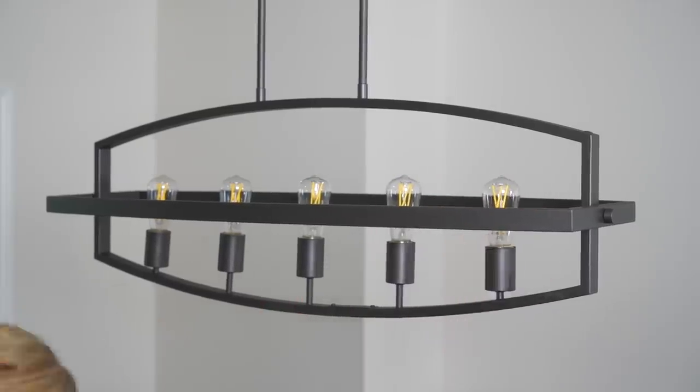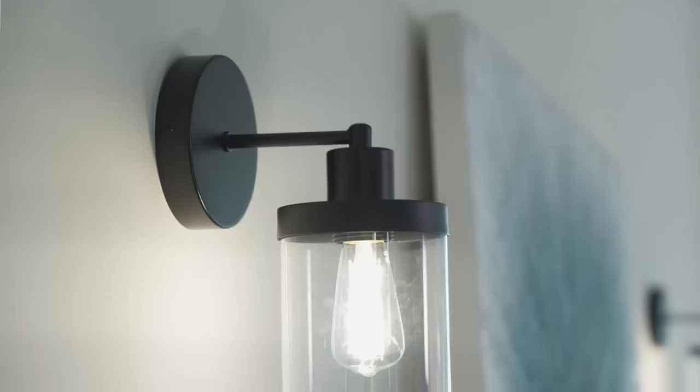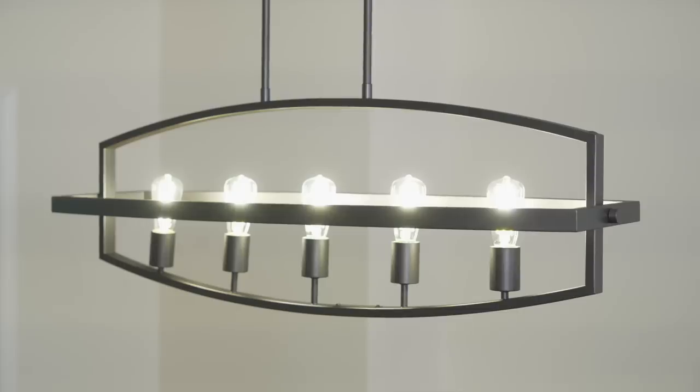Over the fireplace, I just had Joe install some really inexpensive sconces from Amazon. They were less than $30 each, so for under a hundred dollars all the lighting in this room was updated, and it makes a huge difference.